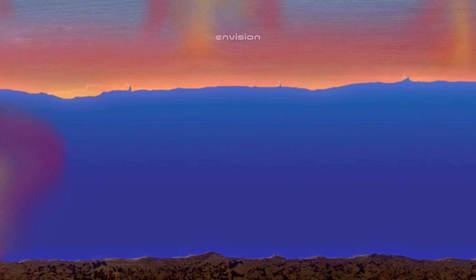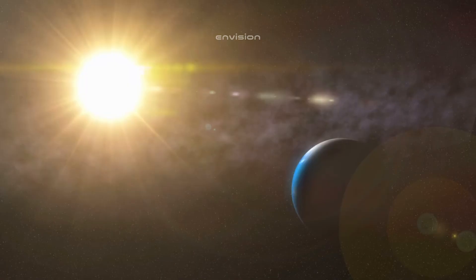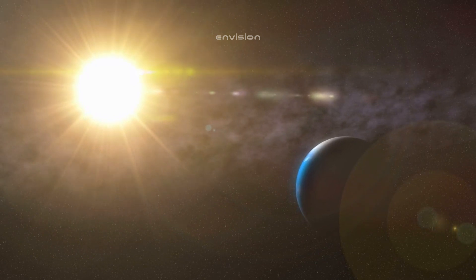Whether or not we ultimately find life on Europa, the scientific discoveries made on this moon will deepen our understanding of the universe and our place in it. Europa's exploration is not just about understanding a distant moon — it is about understanding the broader conditions that make life possible in the cosmos, and answering one of humanity's oldest and most profound questions: are we alone?